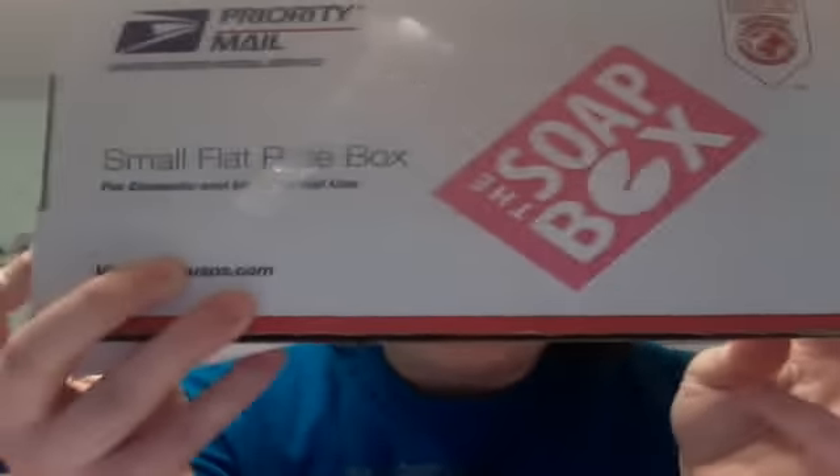Hey guys! Okay, so guess what I got? You're going to be so excited. Here it is, here it is, it finally came.